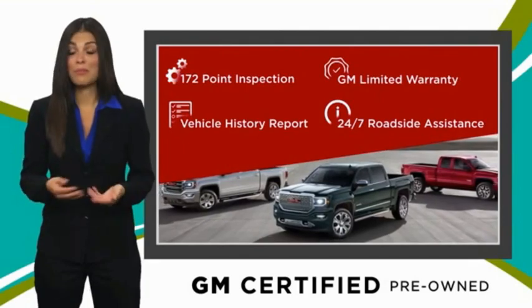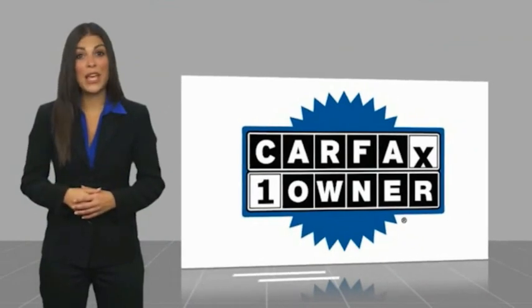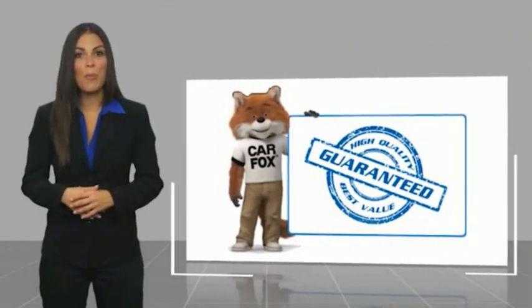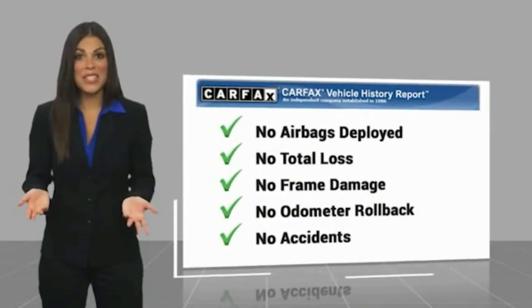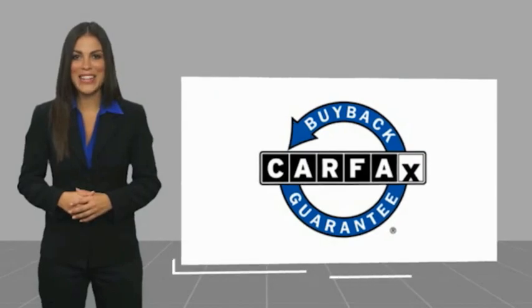GM Certified means no worries. This is a one-owner vehicle with a CarFax vehicle history report. Be sure to find a complimentary copy of this report online or contact the dealership. This vehicle qualifies for the CarFax buyback guarantee.